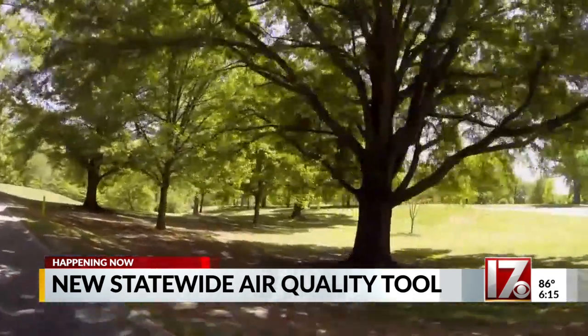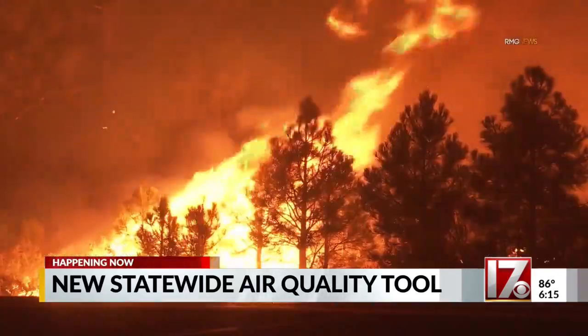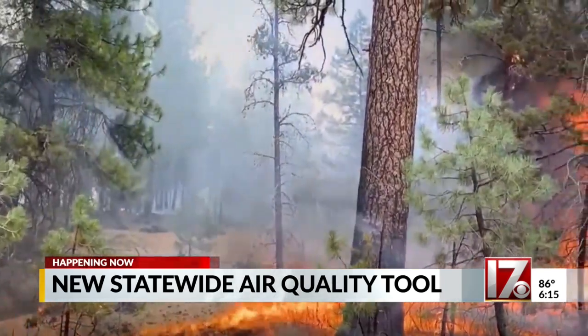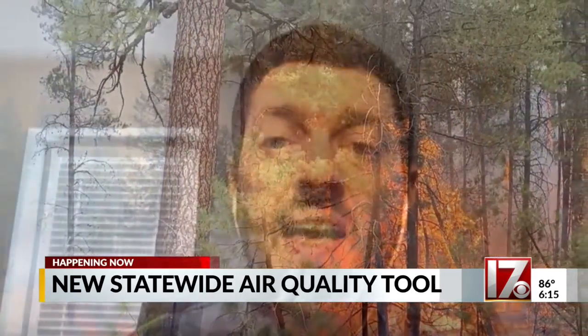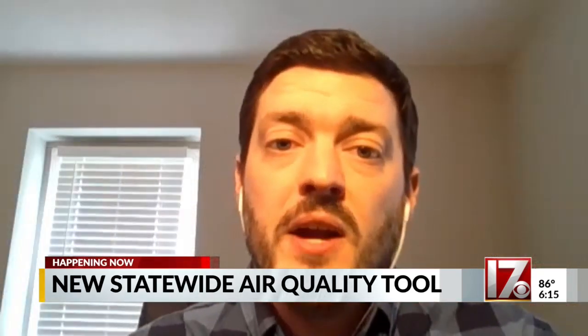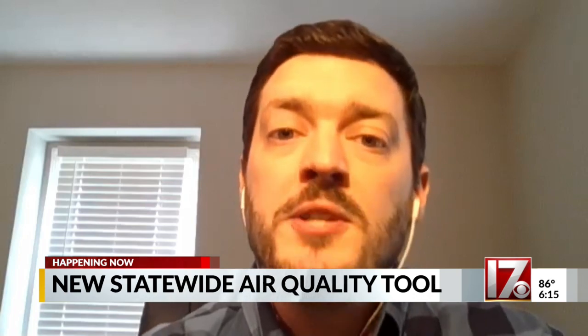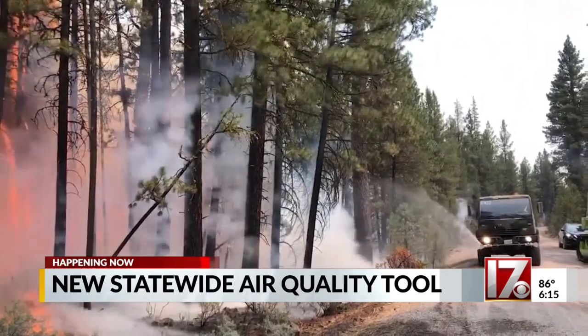Fortunately, Central North Carolina has not had as many ozone issues due to emission regulations, but what's happening across the country continues to have a more significant impact on us here at home. As fire seasons get worse across the country, that smoke can still make it into North Carolina. So instead of ozone problems, we're starting to have more and more problems with this fine particulate matter — whether it's smoke or dust — our air quality is important to our health.